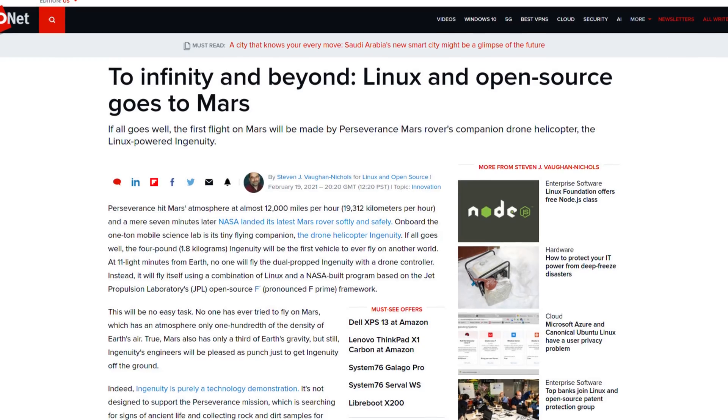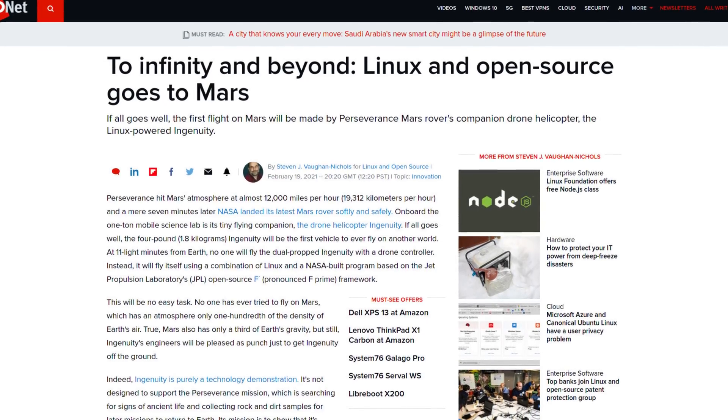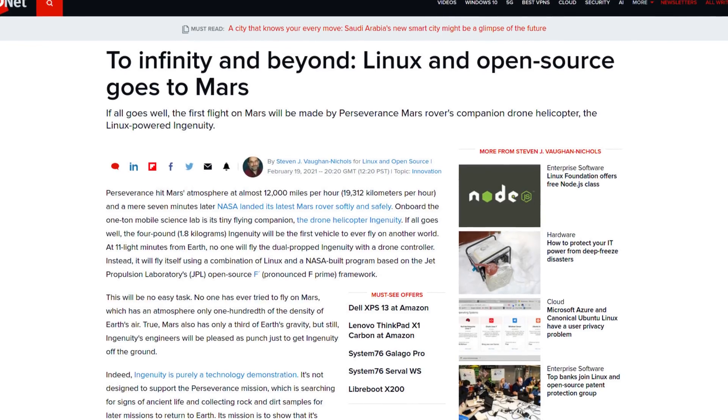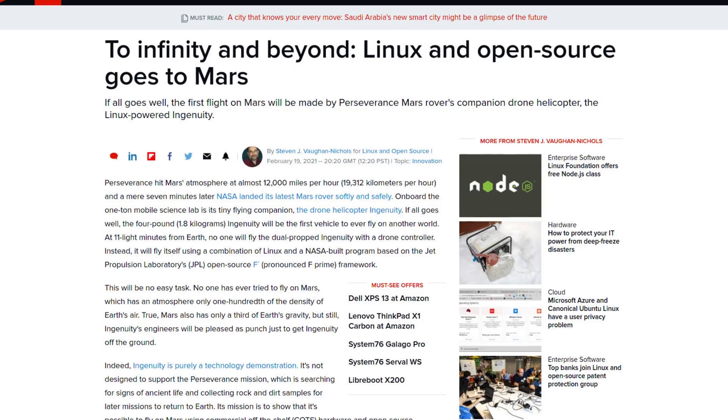This is running basically off-the-shelf hardware — it's a Snapdragon 801 processor with a stripped-down version of Linux that's controlling this thing. It's going to control the flight of the machine. And holy crap, this is just so neat. It's nifty. It gets my juices flowing, as they say.